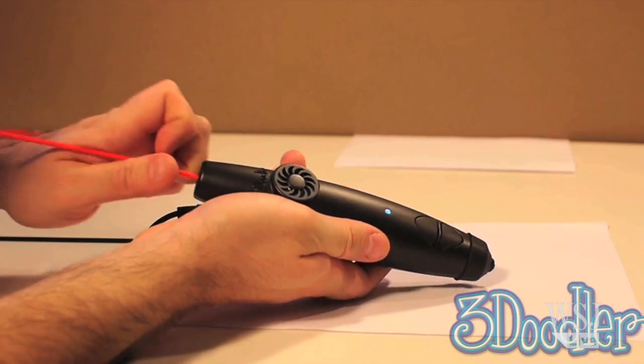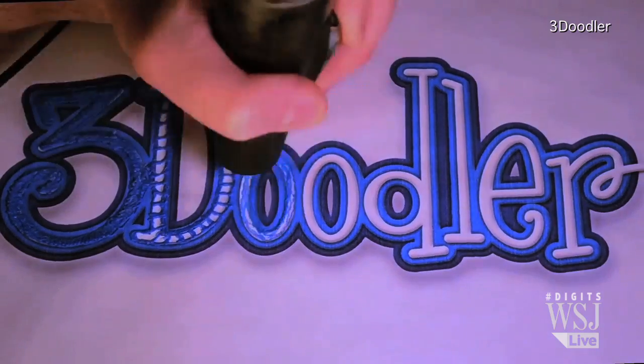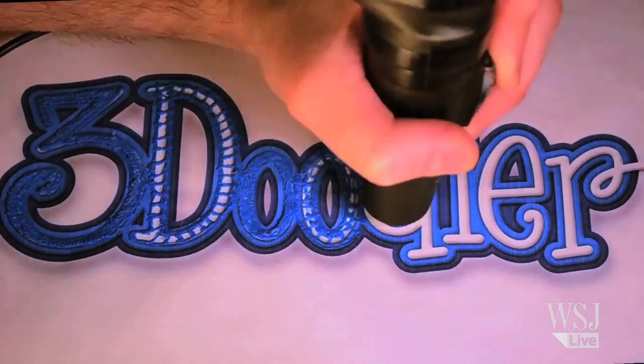What you do is put the plastic filament in the back of the pen. It's gripped by a gear system and fed down the pen into the heater unit where the plastic is melted and then forced out the nozzle. What if you could draw things exactly as you imagined them?